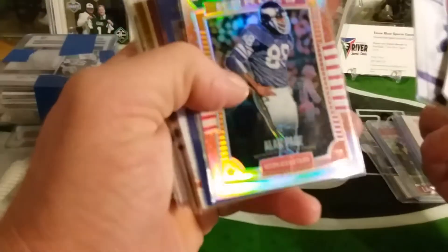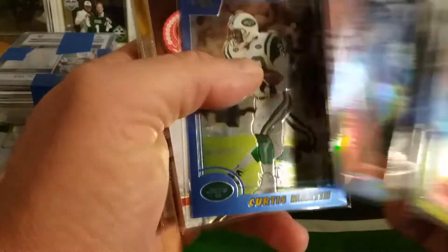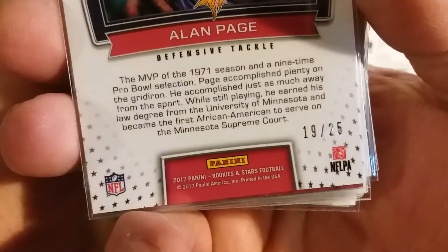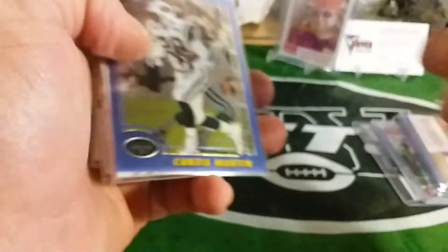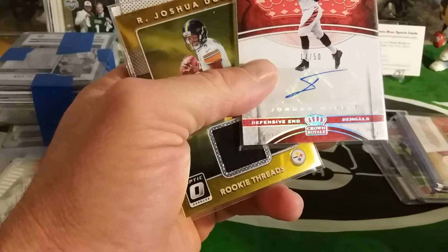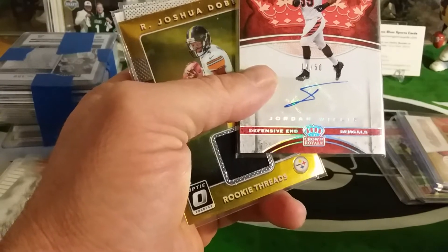Nice Alan Page for Dustin — look at the number on that, 19 out of 25. Curtis Martin, Jordan Willis auto — that was also in a lot.